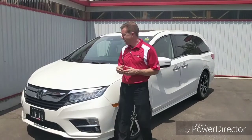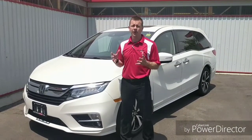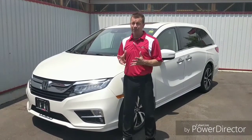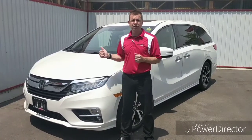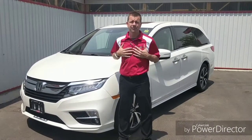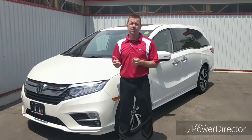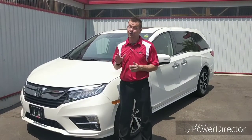In closing, we've just gone over about five basic different things that are all-new and all-important on the all-new Odyssey. However, there is way more that you need to come in and see, touch, feel, and drive. Come on in, see Scott — he'll teach you about how to lease and make this as affordable as possible to get into a brand new Odyssey. See you soon.